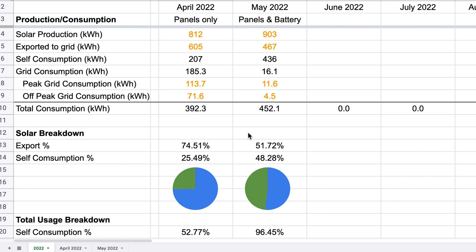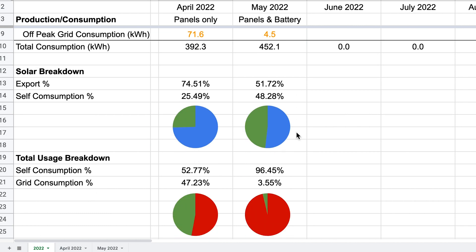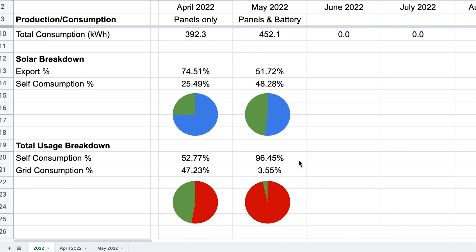This is a really interesting comparison. Now that we have the battery, we're able to consume a lot more of what we generate by moving that generation into parts of the day where there isn't any solar available — so evenings and first thing in the morning. We can have the kettle, the toaster, the cooker, whatever we need on, and we're not using anything off the grid. Scrolling down a little bit further, you can now see the difference in our usage: 96.45% of our electricity comes from the solar and the battery, and only 3.55% comes from the grid. When you compare that to last month, you can really see the impact the battery has had — where last month we were still having to draw almost 50% from the grid, even though we had solar panels.